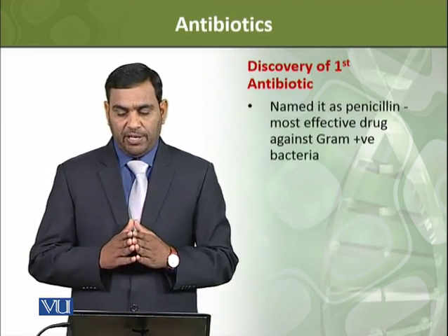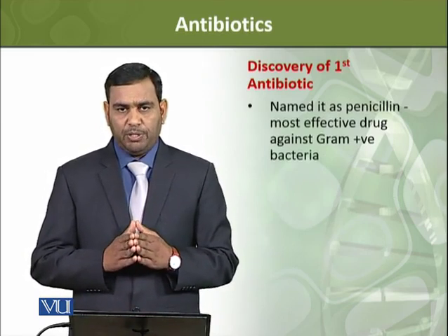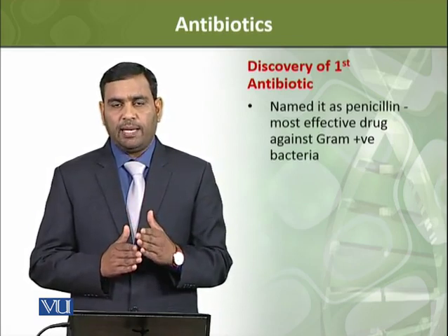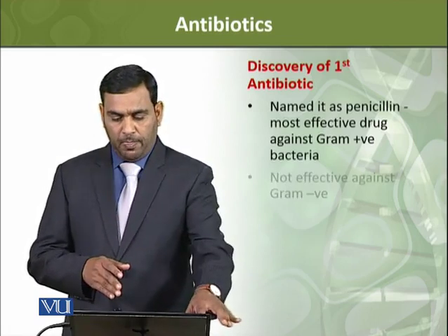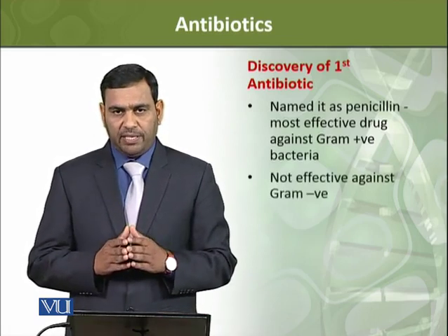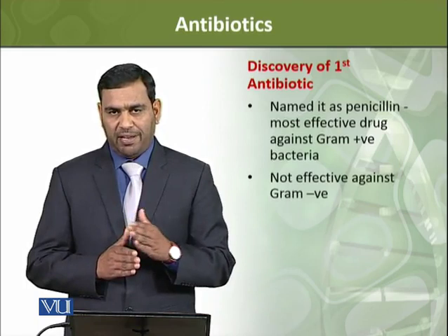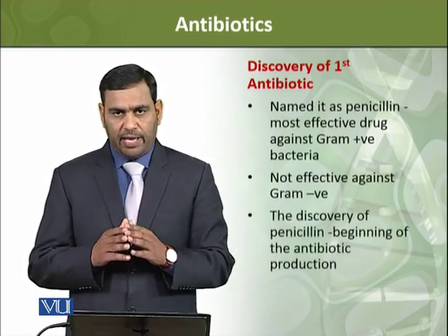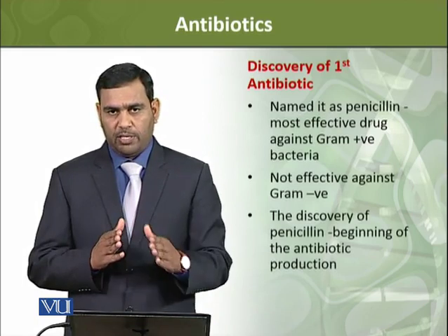Penicillin is a very effective drug. It is specifically effective against gram-positive bacteria — it kills gram-positive bacteria. This means that its action is very specific.